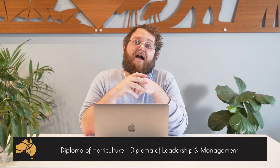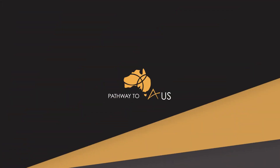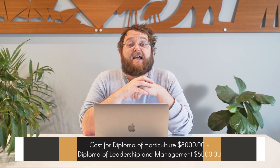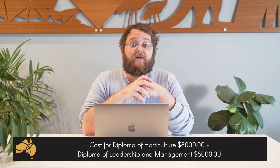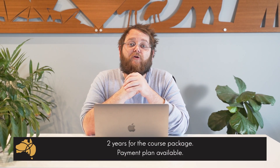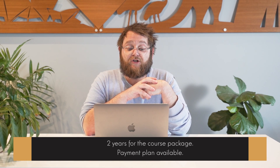We would generally recommend packaging the Diploma of Horticulture with a Diploma of Leadership and Management that goes for an additional year. The cost of the horticulture course is $8,000 and it's a further $8,000 for the Diploma of Leadership and Management — so around $16,000 for the total two-year course package. Of course, this is available to you on a payment plan over the duration of your studies.